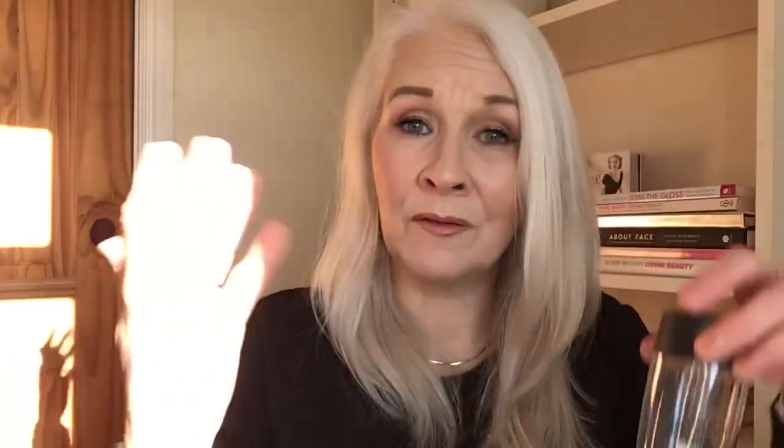This is the Note Instant Bi-Phase Makeup Remover. You can use it to remove all of your makeup but I tended to use it just as an eye makeup remover. It's very gentle — it's bi-phase so it's a water solution and an oil solution that you have to mix together. I found it very gentle with only a very slightly oily residue, nothing like I've found with other bi-phase eye makeup removers. Really good value and I really enjoyed it.